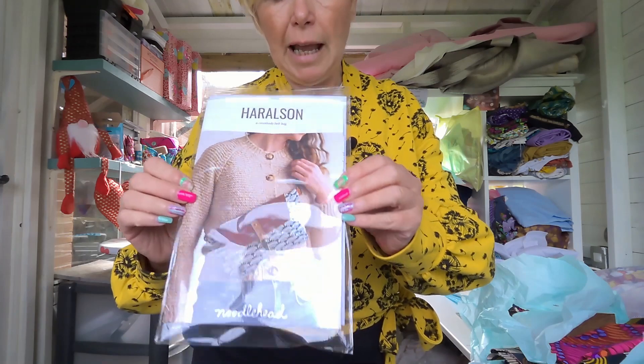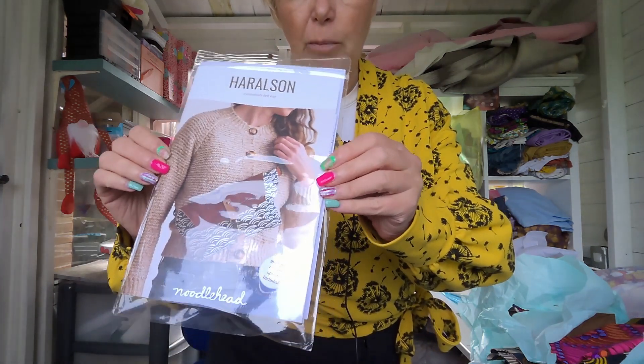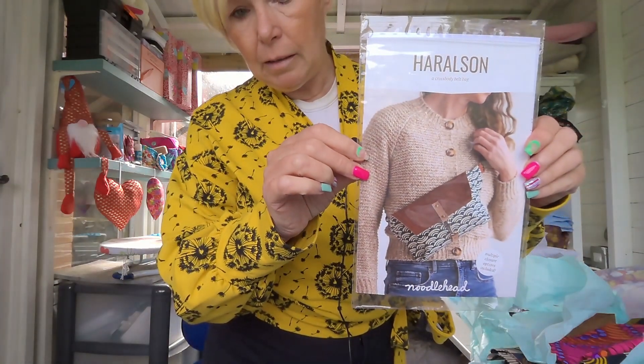I need to fess up — it wasn't my idea to get this pattern in this way. I watched Tamlyn from Sewn on the Time — all of watching her, she's so enthusiastic, so if you don't watch her, give her a watch. In her last vlog she showed something she'd bought from Little Miss So and So, and it was the bag I'd been drooling over. It's the Noodlehead Harrelson Crossbody Bag.